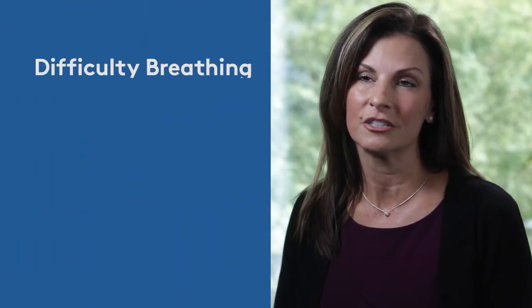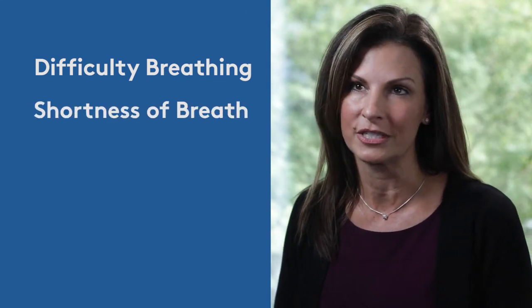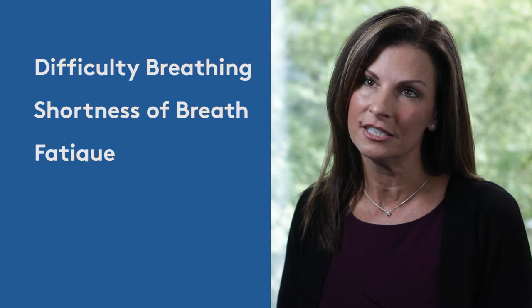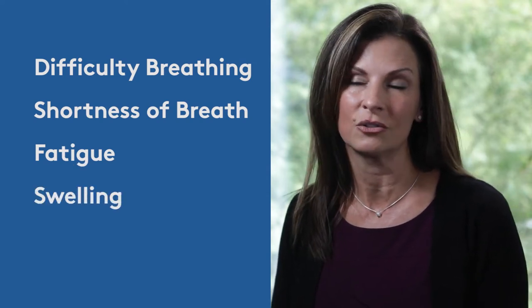Congestive heart failure is when your heart doesn't pump enough blood to the rest of your body. The symptoms of heart failure include difficulty breathing, shortness of breath especially when you're exerting yourself, fatigue, and also swelling of your ankles, feet, or your hands.